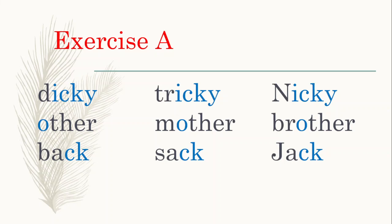And the last row has 'ck' highlighted. What is the sound, children, for 'ck'? The sound is 'k': back, sack, and jack.